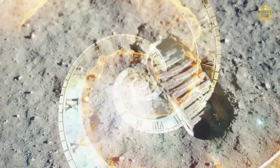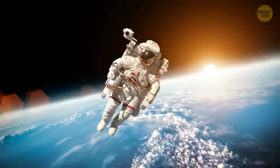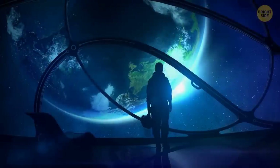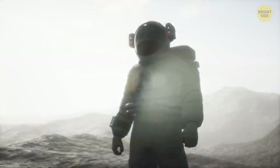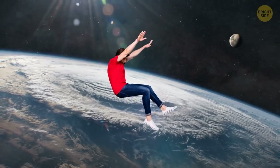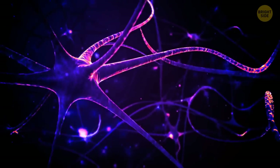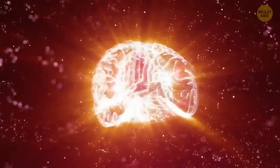They can stay there in their original form for millions of years. If you were about to go to space, one of the first things you would think of would be your spacesuit. But did you know that it's possible to survive in space even without any protection? Don't get your hopes up — you'd last for no more than 15 seconds. That's how long it would take to lose consciousness because oxygen will stop coming to your brain.